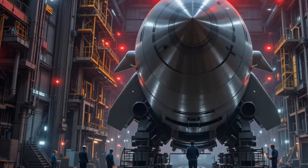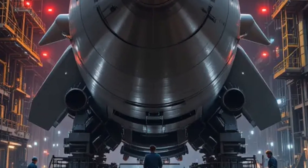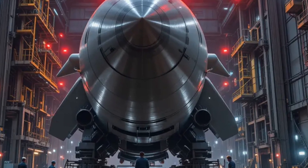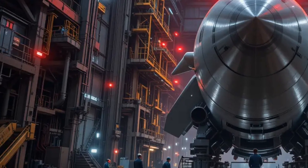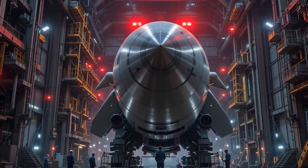In the heart of America's most secretive steel fortress, under the glow of red warning lights and the hum of giant machines, the legend is reborn. This is the 2026 LGM-30G Minuteman 3, America's guardian of the skies, forged in steel, powered by precision, a missile unlike any other.